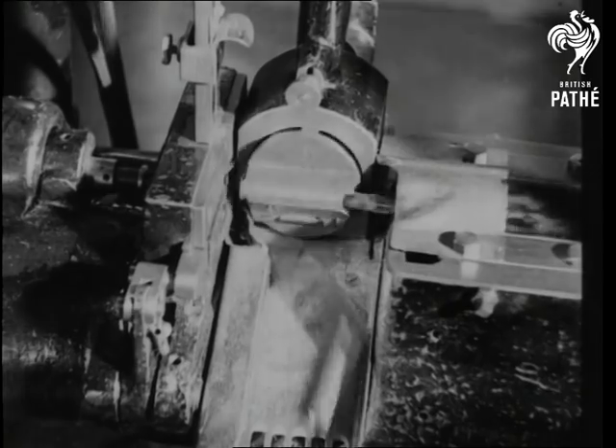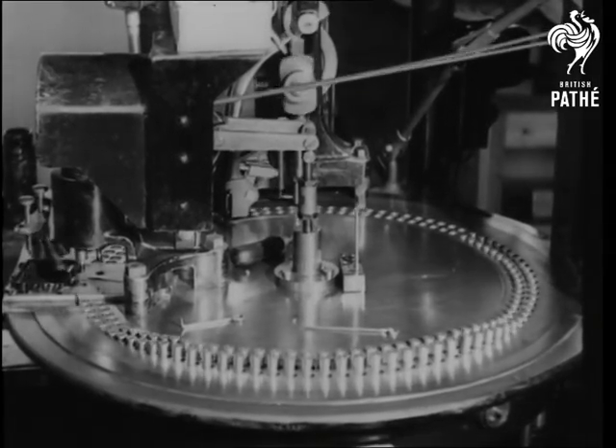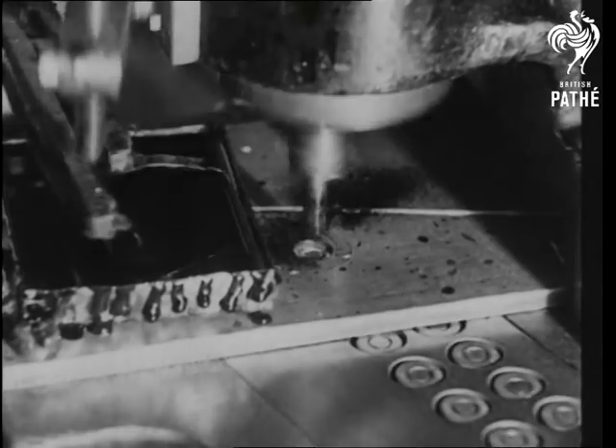And now they've reached the last stage in the actual making of the cartridge case: the fitting of live detonator caps. These are charged with fulminative mercury. The caps are mechanically varnished to make them moisture-proof.